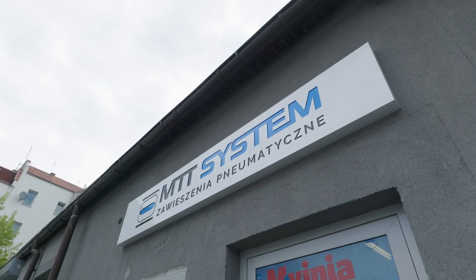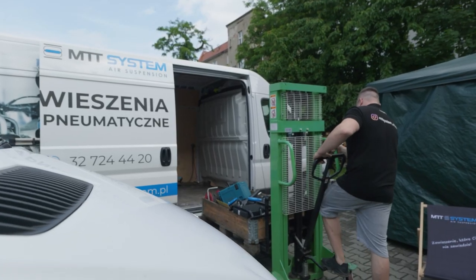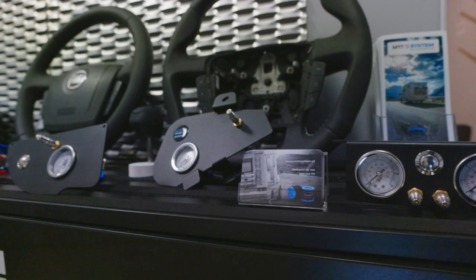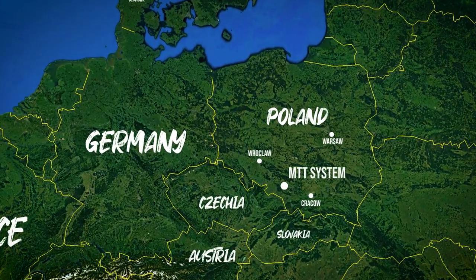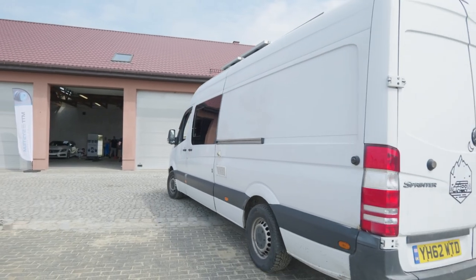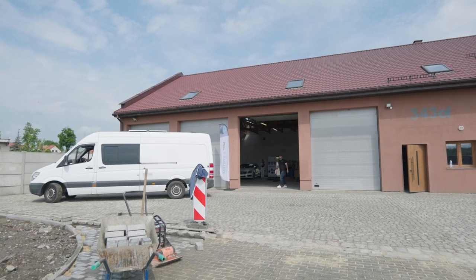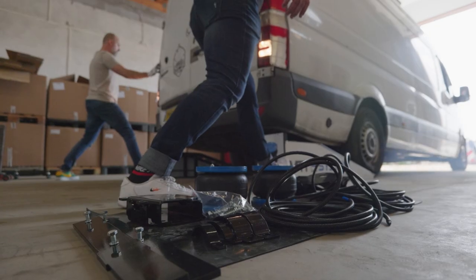Hey guys, today we're at MTT System and we are fitting an air suspension to our van. We're going to show you why in a second. MTT System is a company specializing in fitting custom air suspension to every make and model for both commercial and leisure vehicles. They are conveniently located in Gliwice, a town in the south of Poland. The guys have invited us to get them fitted on our van and share our experience. The biggest question we have for these guys is why they recommend fitting air suspension to a camper van.